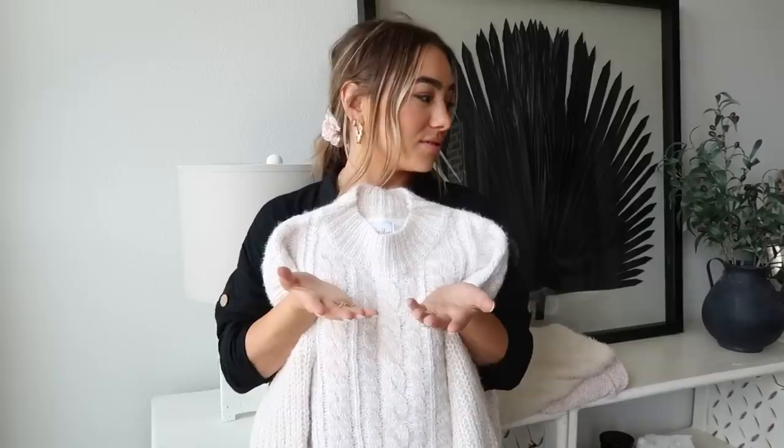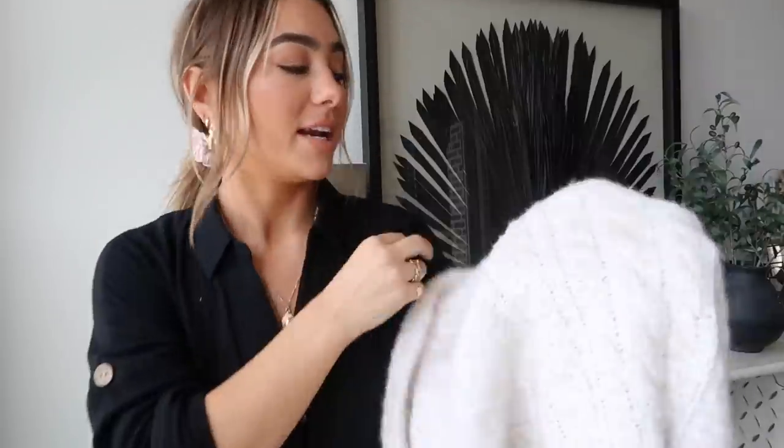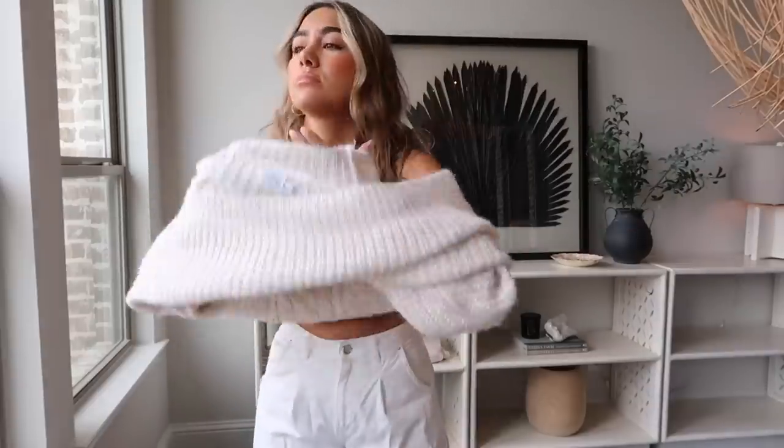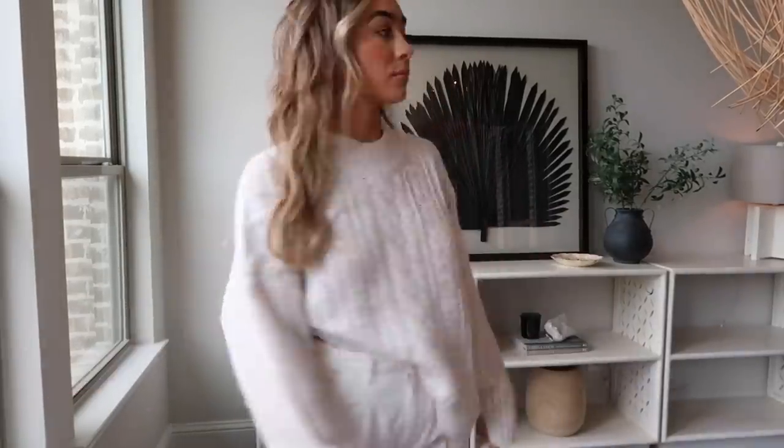A couple more sweaters, but these are still really light and I love my creams and neutrals. This sweater is probably my favorite — it's kind of a blend of beige and cream, such a good combo. Gorgeous color, perfect fit. It's like a complete outfit with jeans and booties, some earrings. It's kind of a mock neck so it goes up a little bit. I got this in a small/medium because I like my sweaters a little oversized.